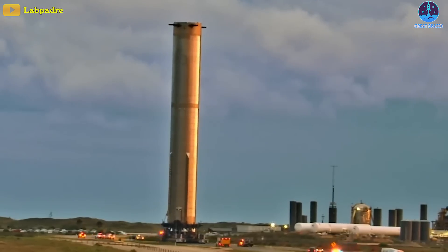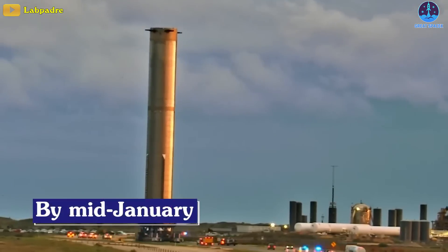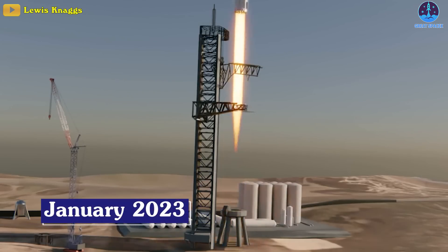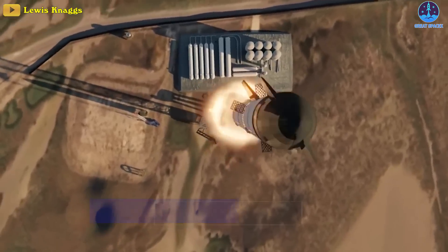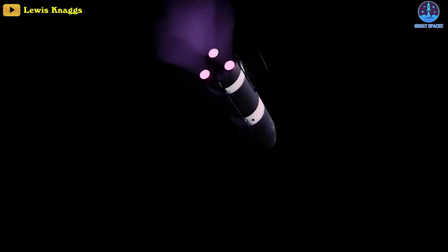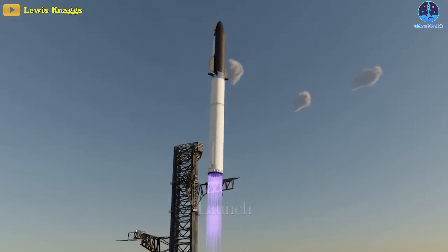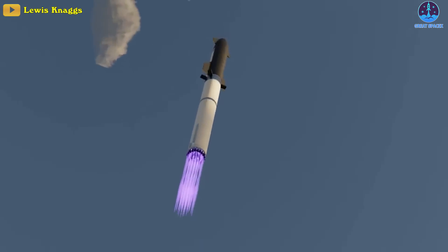Booster 7 could then be rolled back to the launch site by mid-January. And although it makes Starship's launch in January of 2023 looking less and less likely, don't be discouraged — it will happen and will have a better chance of success when they do launch.